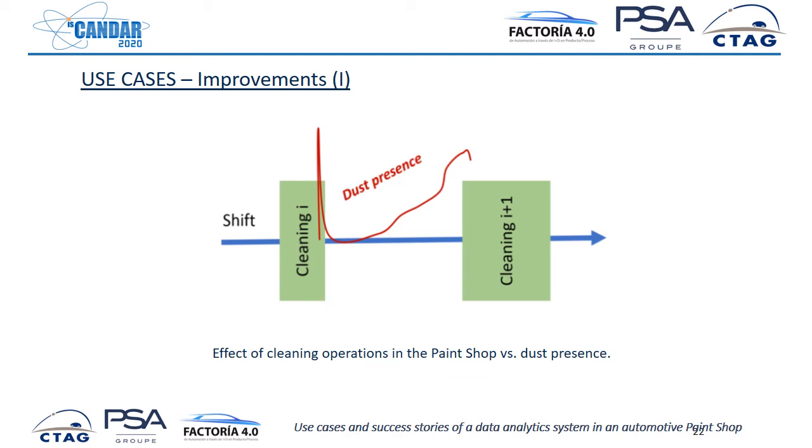We had a specific number of cabin cleaning operations per shift. We discovered with the system that maybe we could avoid one of these operations. This was simulated in the data analytics suite — the hypothesis was that if we removed one operation, we could still manufacture with the same level of quality. Indeed, we tested this in real life and it worked. So we saved a lot of time, allowing us to produce more units.